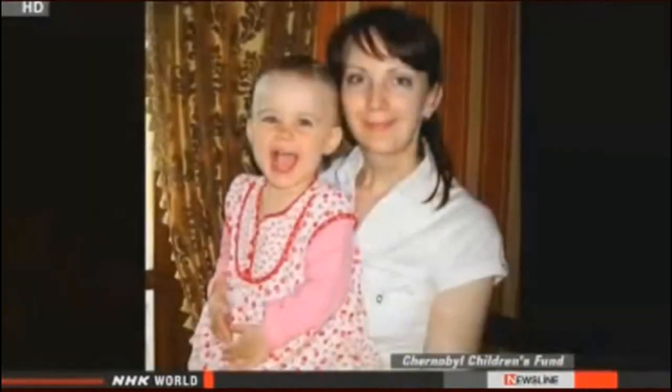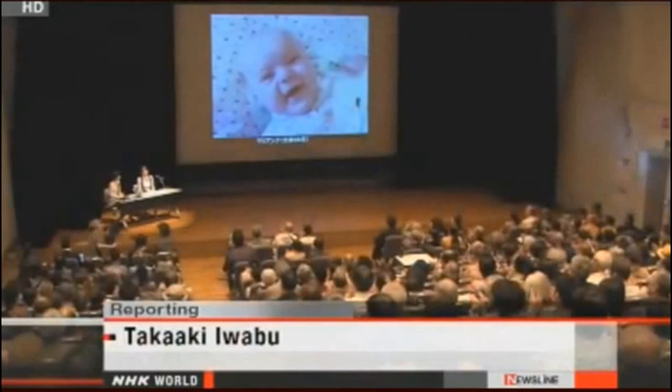A healthy baby was born, and Inna named her Mariana, now 5 years old. Mariana gives Inna the strength to carry on. Knowing many people in Japan are anxious about the effects of the Fukushima nuclear accident, Inna wanted to share a message of hope: even though it's tough, hold on to your dreams. Since the Fukushima nuclear accident, local authorities have identified 74 confirmed or suspected cases of cancer among children who were under 18 at the time, though officials say those cases can't be linked directly to the fallout.